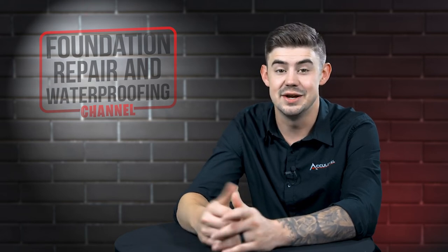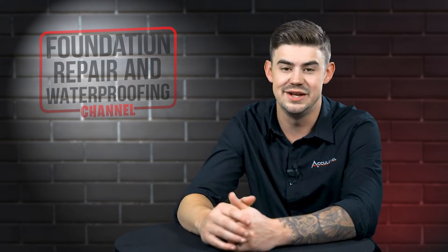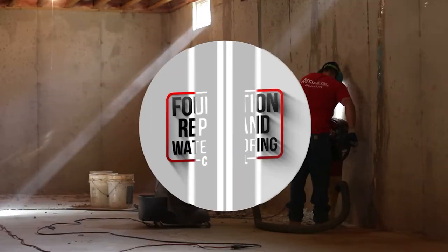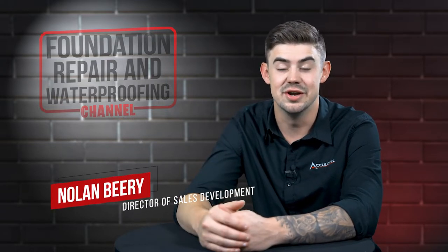Seeing the signs of a sinking foundation can be scary. Stay tuned to find out how to know when you need helical piers. Hi, I'm Nolan Beery, and I'm the Director of Sales Development here at AccuLevel.